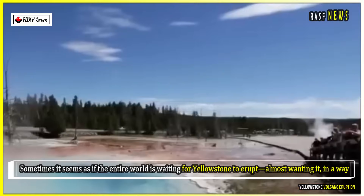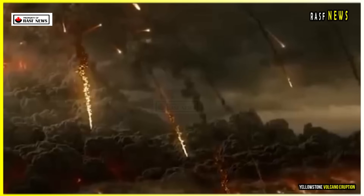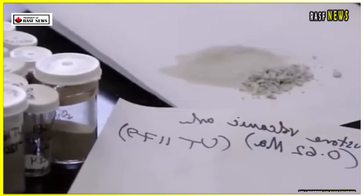Sometimes it seems as if the entire world is waiting for Yellowstone to erupt, almost wanting it, in a way. So, what do these latest findings reveal, and is it good news or bad news? Let's dig deeper.